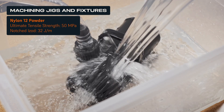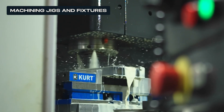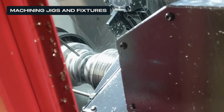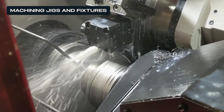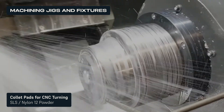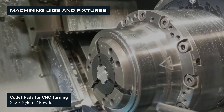Nylon 3D printed parts absorb very little moisture and are resistant to light, heat, and chemicals, including the cooling solvents used in machining processes. The Factory Amsterdam, a New York-based machine shop, reduces costs and lead time by 90% by 3D printing customizable collet pads for CNC turning. The fixtures show no signs of wear, even after thousands of runs and hundreds of hours of continuous usage.